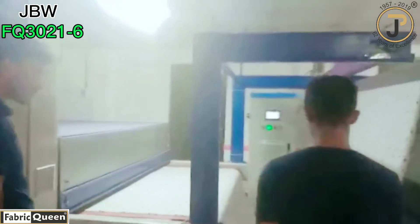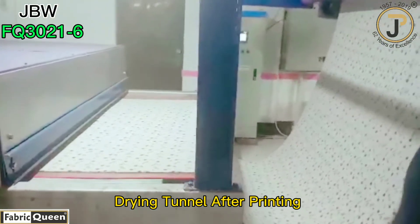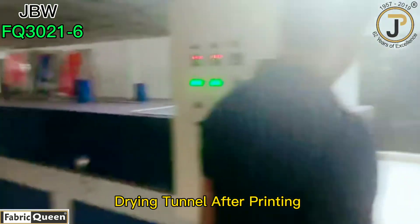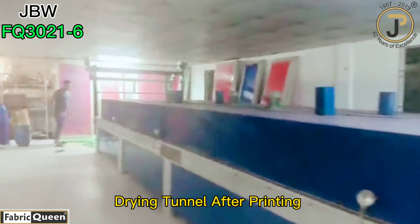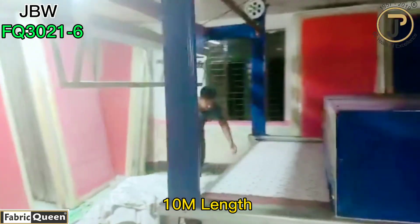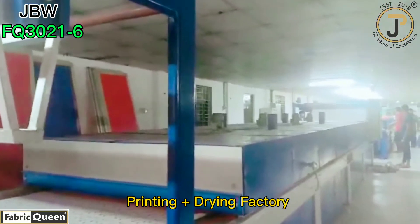After printing, the clothes enter into the drying tunnel. It takes around 10 meters in length. Have a look. This is the complete printing plus drying process they are doing.